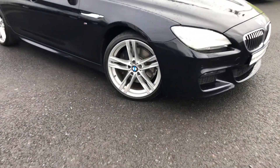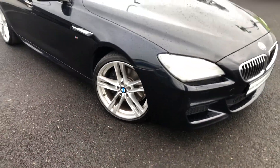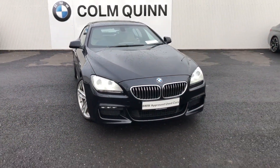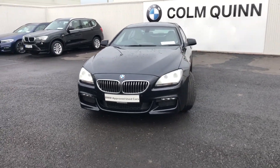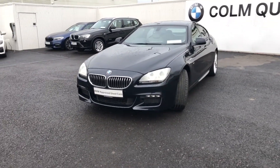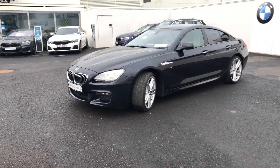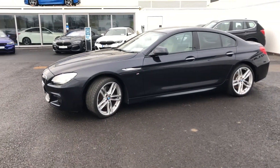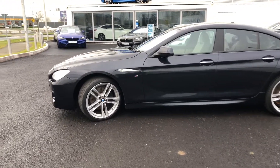We have the upgraded 10-inch alloy wheels, which are fabulous. Front LED headlights, front LED fogs. Extremely sharp looking car. This being an M Sport, of course, there's all the M Sport badging on the side as you can see.